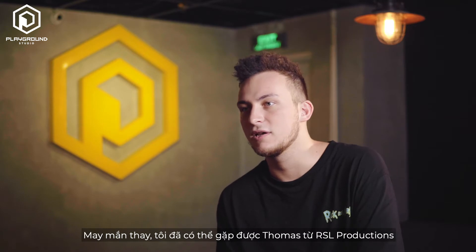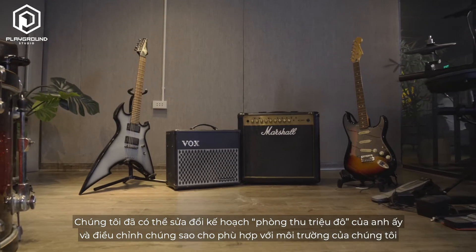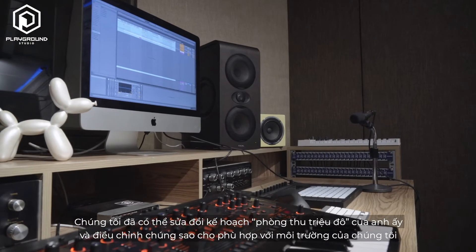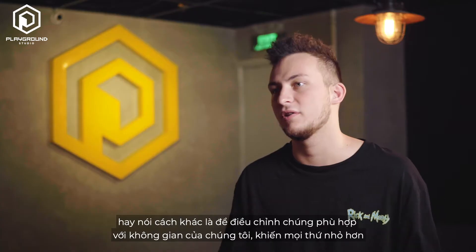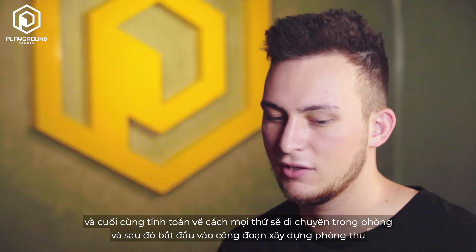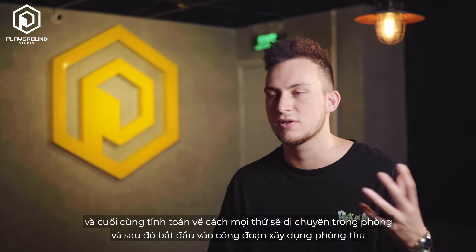Luckily I was able to meet Thomas from RSL Productions and revise his original multi-million dollar studio plans, adapting them to our environment — our room specifically. We made everything smaller and eventually did calculations on how sound would move inside the room, and then we started building it.